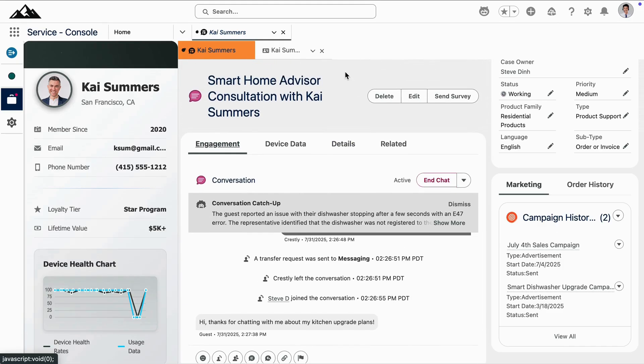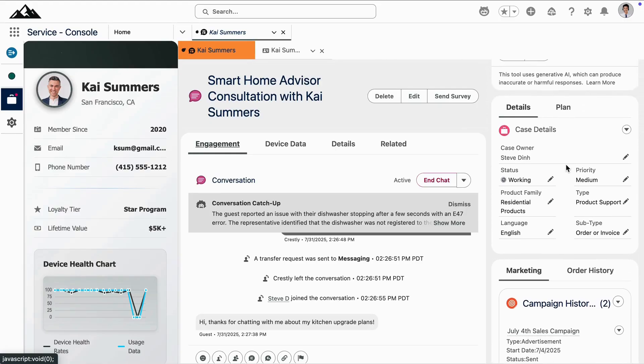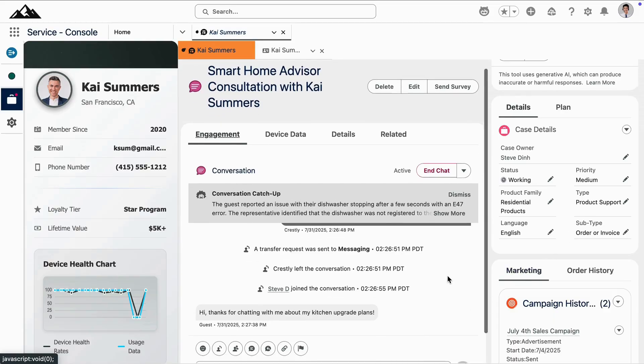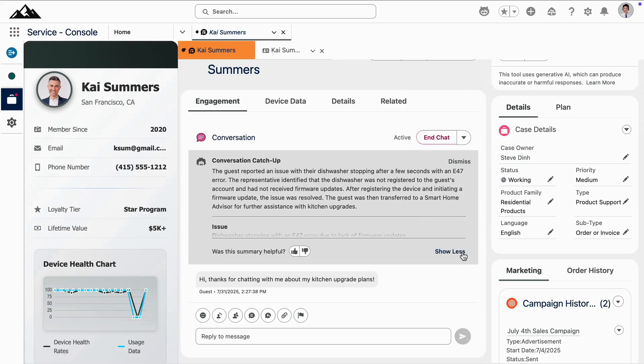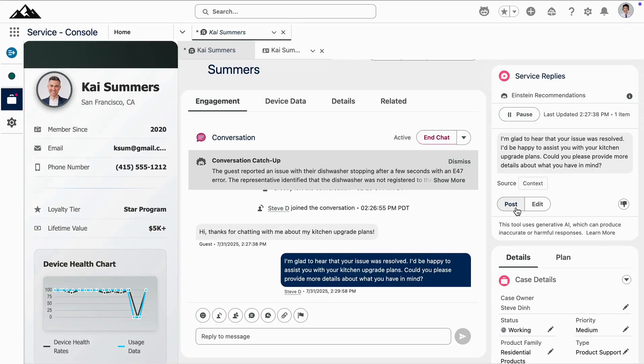Our smart home advisor also starts the conversation off on the right foot. Thanks to intelligent routing, this case was directed to the correct queue and ultimately to the appropriate resource. With a seamless handoff between the agent and the advisor, they can get caught up to speed and reply quickly to the customer.